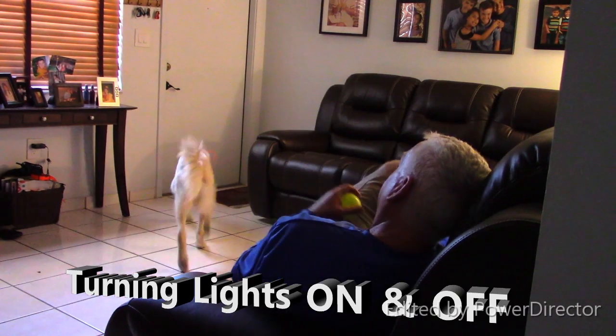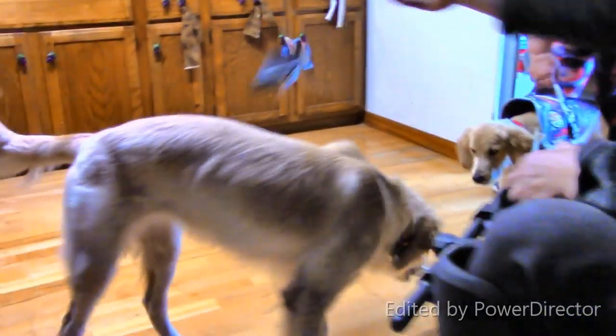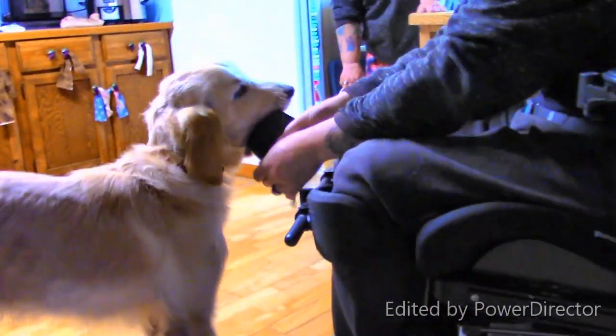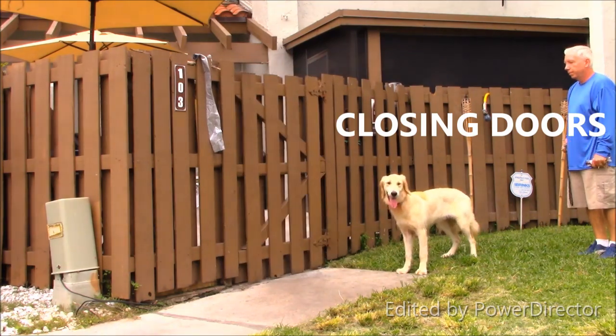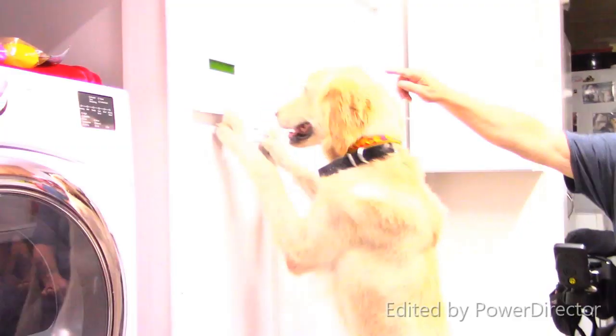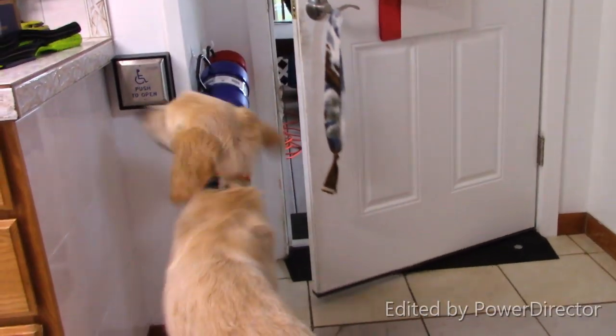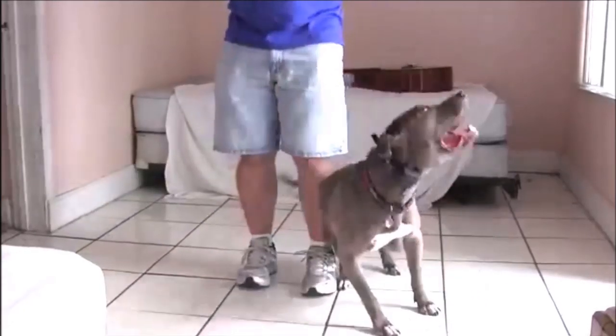Wow, good girl, that's a good girl! Back door open. Good girl. Yes, good girl. Close it. Good girl, good girl.